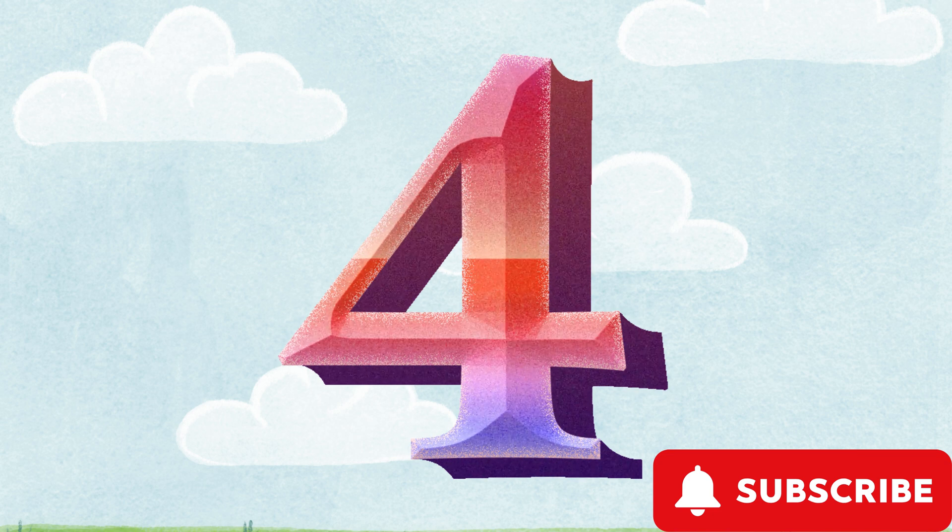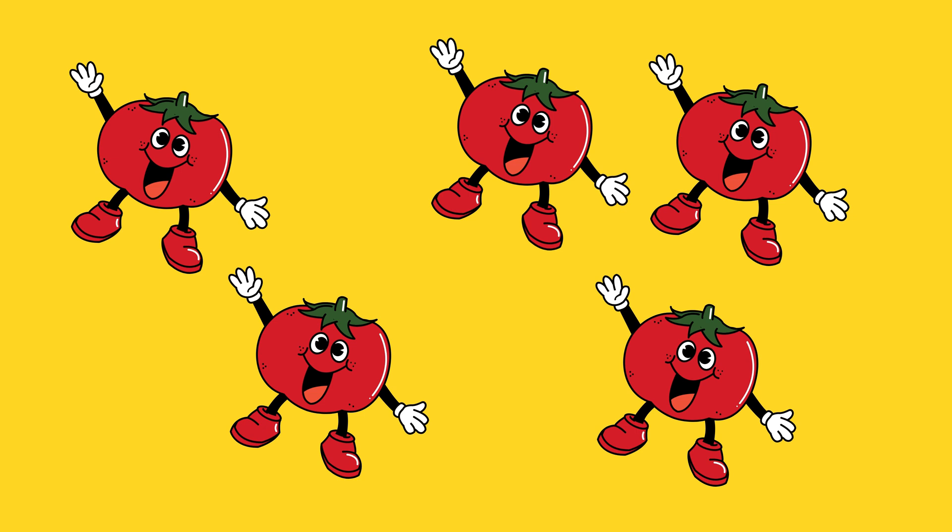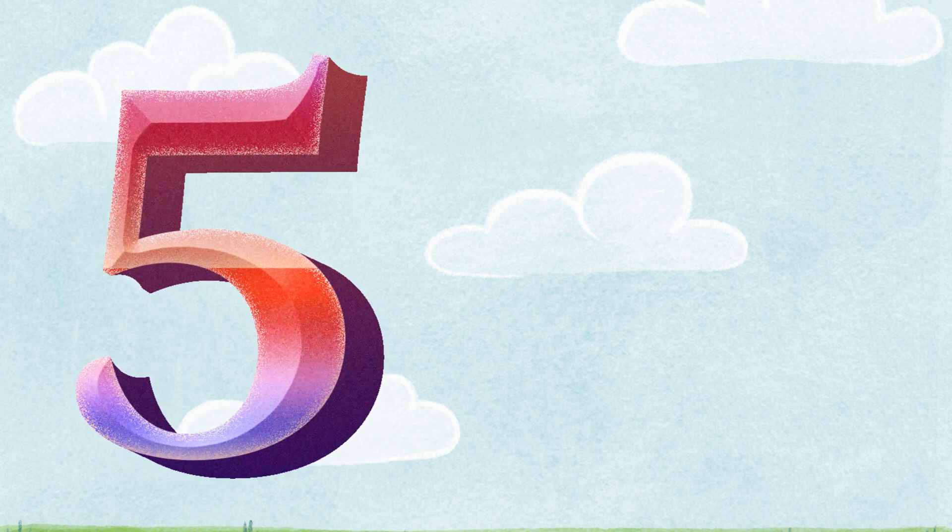Five. F-I-V-E. How many tomatoes are there? One. Two. Three. Four. Five. It's five tomatoes.